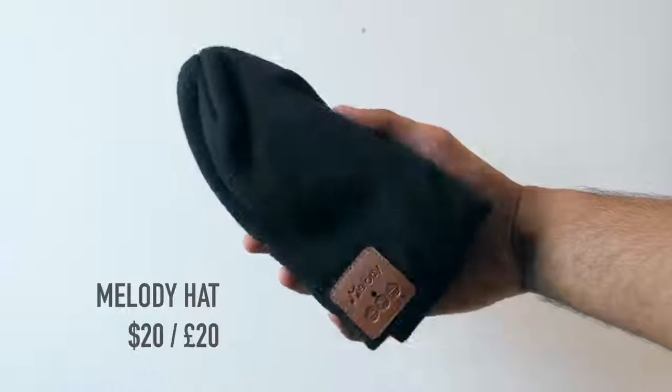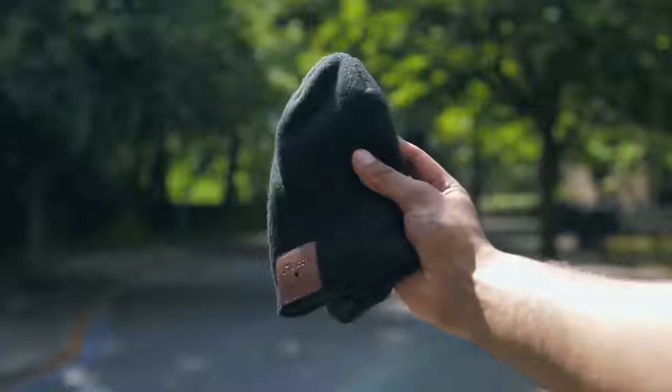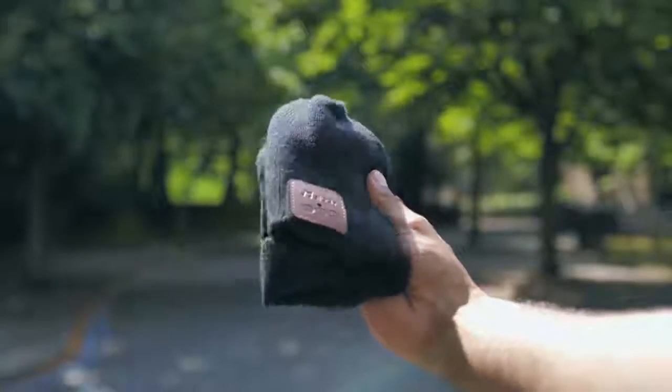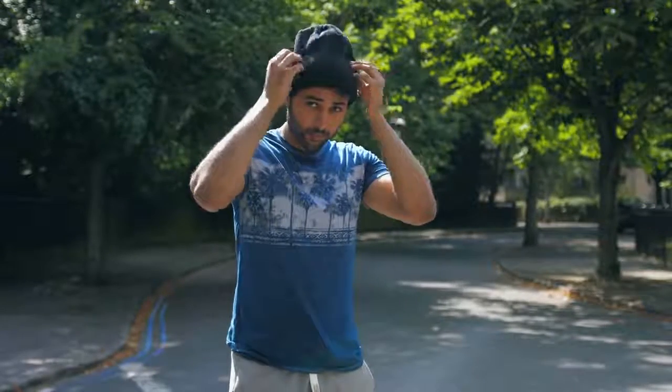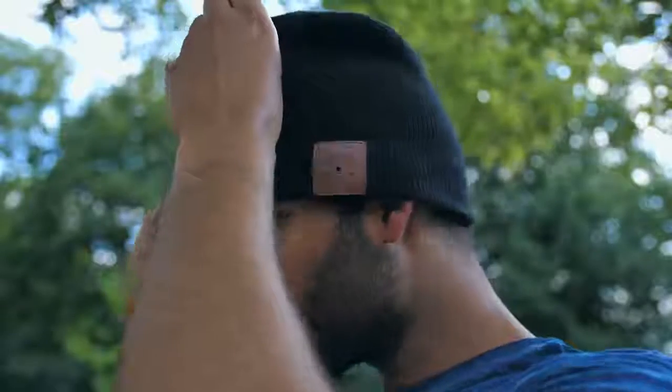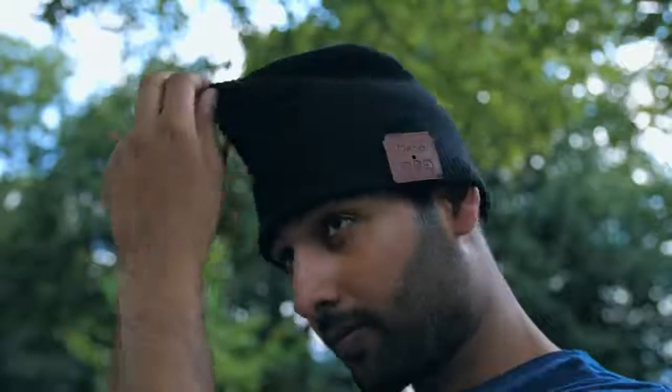Probably not for the fashion conscious — this hat actually contains two small drivers which you position over your ears, and you can use them to wirelessly connect to your phone and listen to music while keeping your ears warm. It's not something I was particularly looking forward to trying on, let alone showcasing to hundreds of thousands of people, but hey ho — the things I do for you guys.